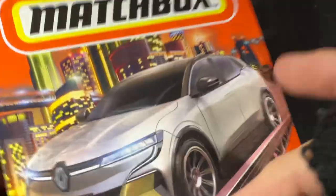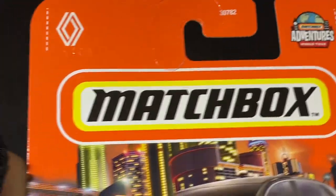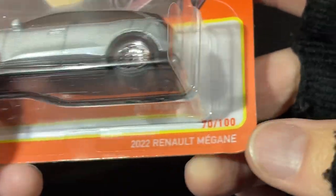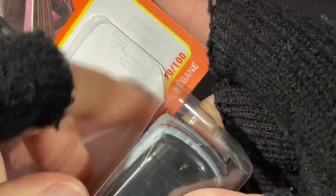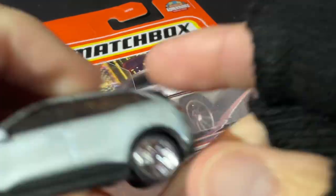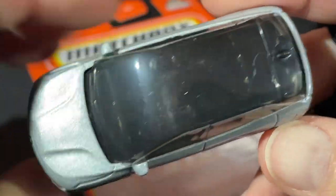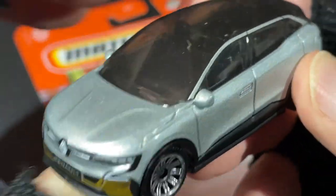I also found this one — Matchbox Adventures World Tour, and it's the 2022 Renault Megane. I'm not sure how to pronounce the name of this car, but it's pretty nice. Look at the top — all glass, mirrors on the side, and windshield wipers.